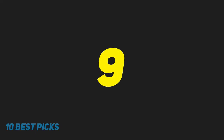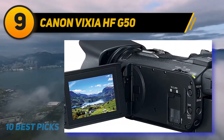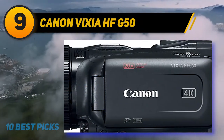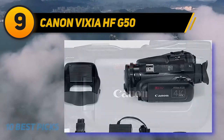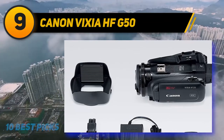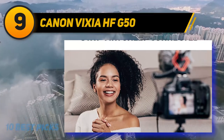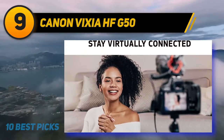At number nine, the Canon Vixia HF G50. The Canon HF G50 replaces the previously released G40 and marks the first Vixia camera to offer 4K capabilities. It holds steadfast to the traditions of this series in its noise performance, image quality, and compact size, but now caters to a broader array of media applications, making it more competitive amongst serious and professional-level filmmakers.